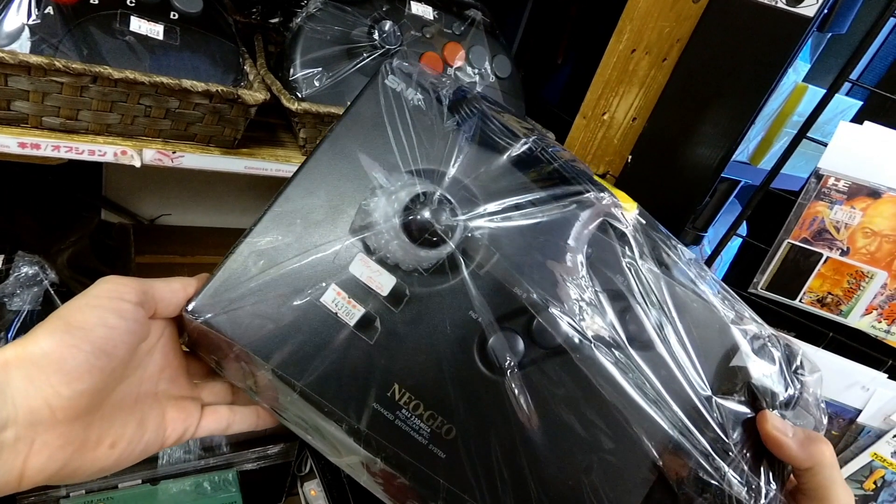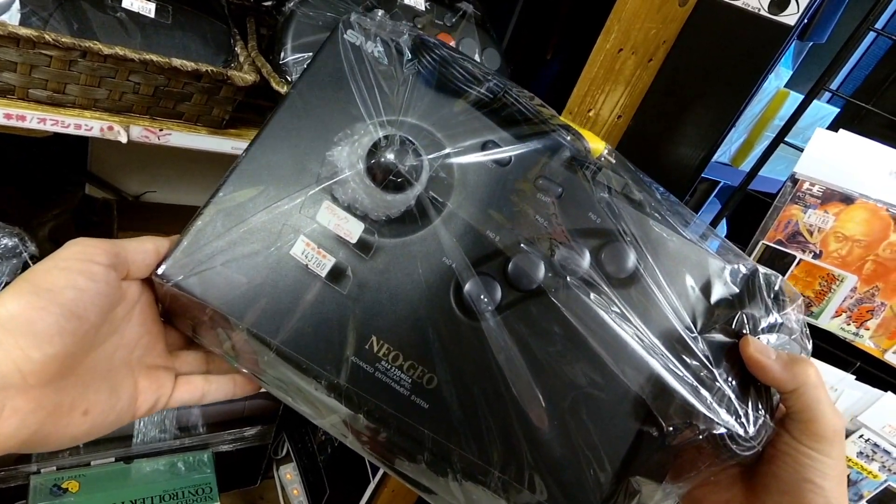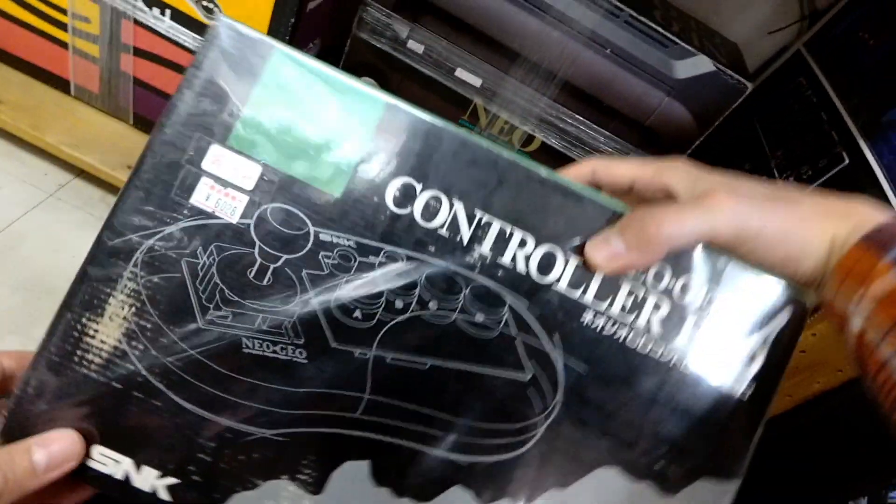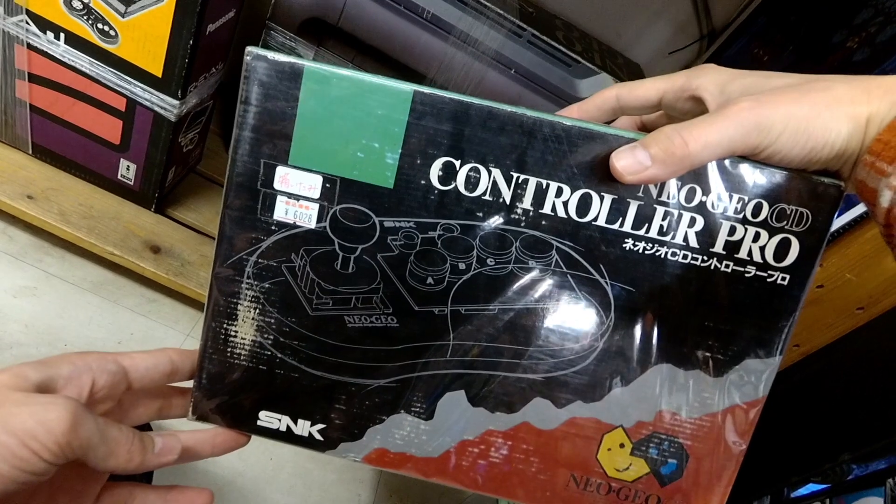Here we go — Neo Geo. Here's a loose Neo Geo: $440. That's expensive — I've seen them go at a Hard Off for $200. This Super Potato in Akihabara, you can walk about 50 yards down the street and find a complete Neo Geo at Trader for the same price, so save your money. But you do get the stick. And there's the Controller Pro — I actually have one of these. $60. All of the Neo Geo CD stuff has skyrocketed in value; I wish I'd collected it when I first went to Japan.